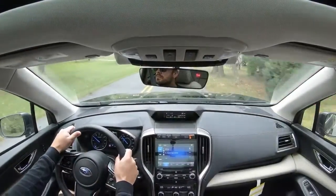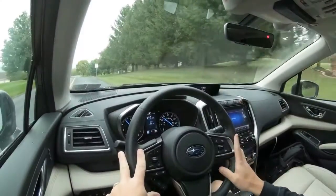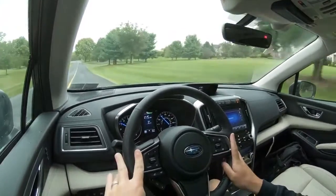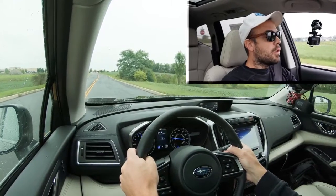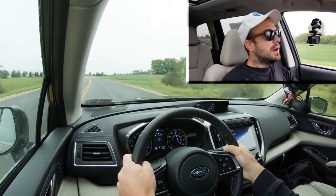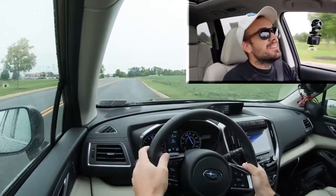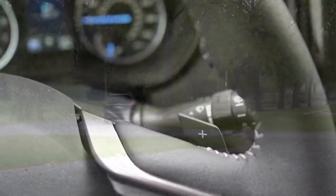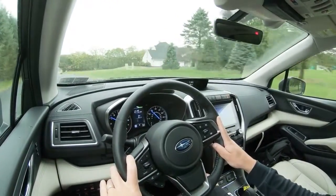For the paddle shifter test, I'm sliding the shifter all the way back and to the left for full manual control. Keep in mind this is a CVT, so it's simulated shifting. They're actually pretty quick and kind of fun. You can also use the paddle shifters for engine braking — downshifting to slow the car without using the brakes, which is especially useful in snow to reduce the chance of sliding.